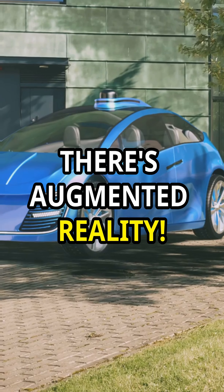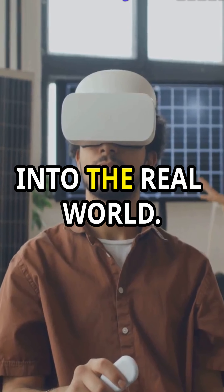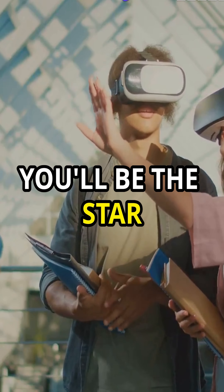Then there's augmented reality. Combine computer vision with AR to bring virtual objects into the real world. You'll be the star at any tech fest.